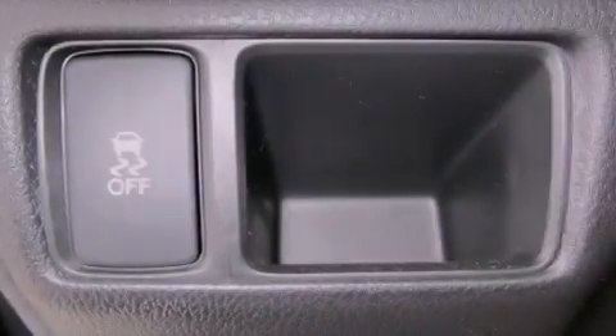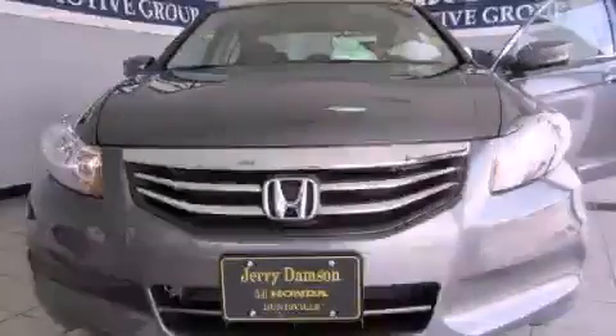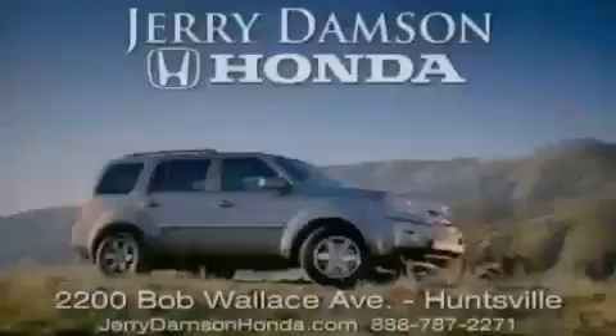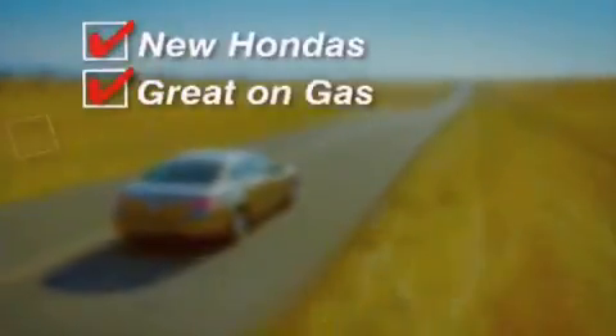This vehicle is sure to sell fast. Call and arrange your test drive today. Jerry Dempsey Honda in Huntsville, Alabama — new Hondas, great on gas and service after the sale.